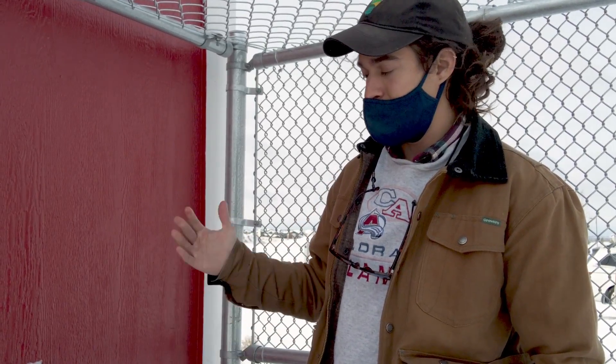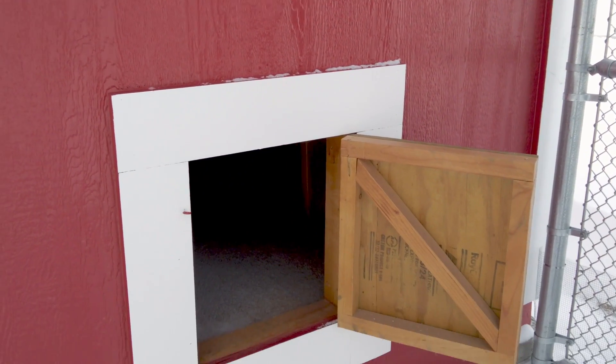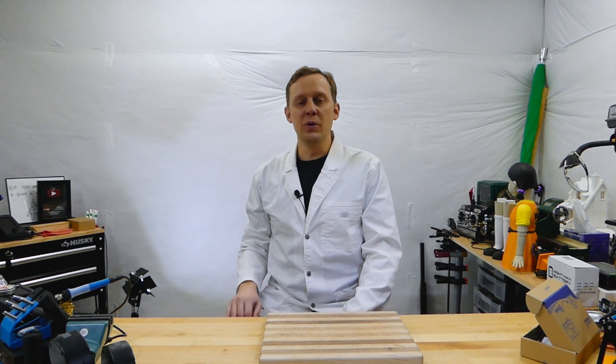Nick understood the benefits of an automated door right away, and after talking to him about the available options we could provide, I was able to negotiate him down to only accepting all of them. By the way, I'm donating this project to the school, and like most of my projects I do all the work for free just to get the video content for you. In some cases like this one, I also buy all the parts.